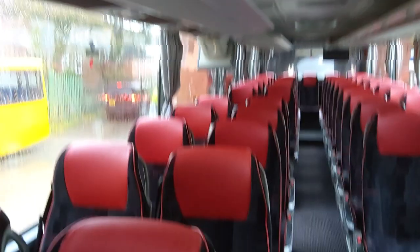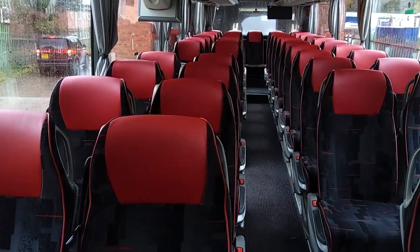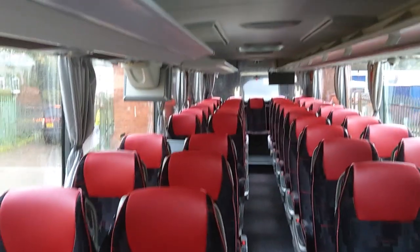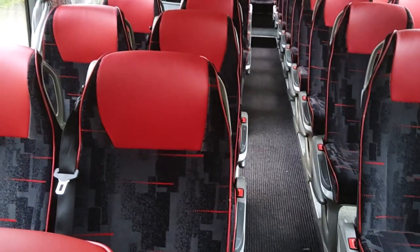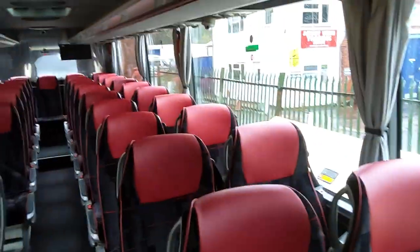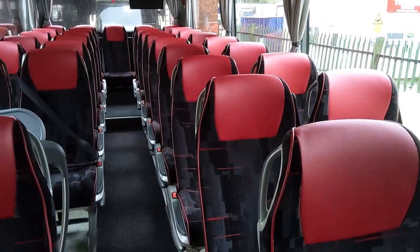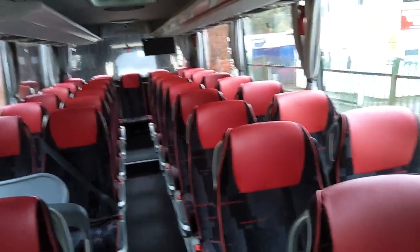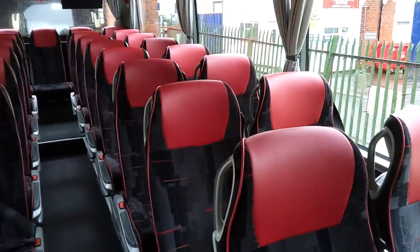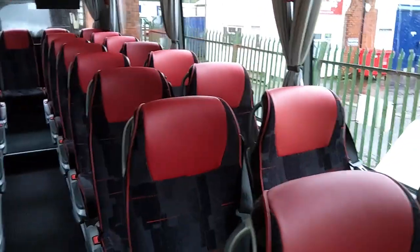Currently configured with 51 reclining seats, or 53 if you count the two underneath. The vehicle has been re-trimmed in black and red Sigma moquette with leather piping and headrest inserts. When they were new, the seats weren't great — best described as looking like a tea bag had been put over aluminium foil. This re-trim looks a million dollars better.